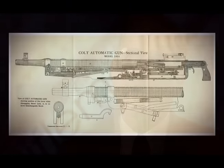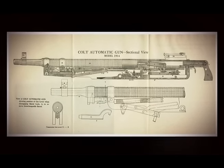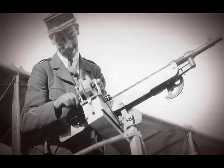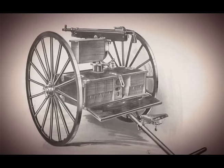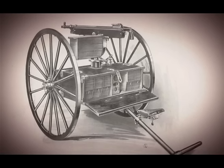By 1914 the Colt Company was giving up on manufacturing these. However, they already had orders from both the Italian Navy and from the Russians. The guns were taken over to France, and some were used in the battles around the Belgian city of Ypres, until eventually they were replaced with the British Vickers.